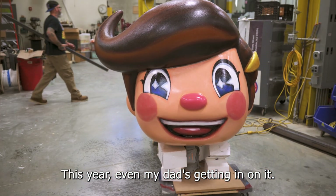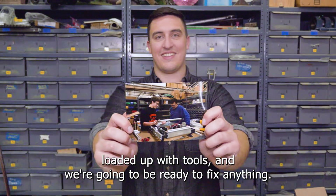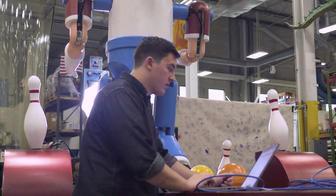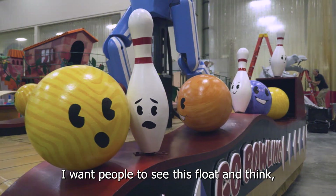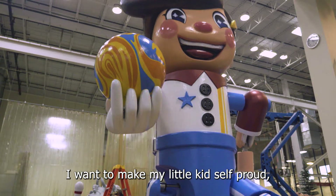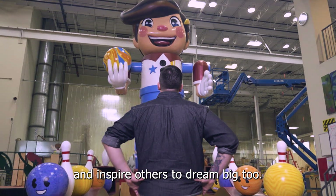This year even my dad's getting in on it. We're going to be in my golf cart loaded up with tools and we're going to be ready to fix anything. I want people to see this float and think, I've never seen anything like this in the parade before. I want to make my little kid self proud and inspire others to dream big too.